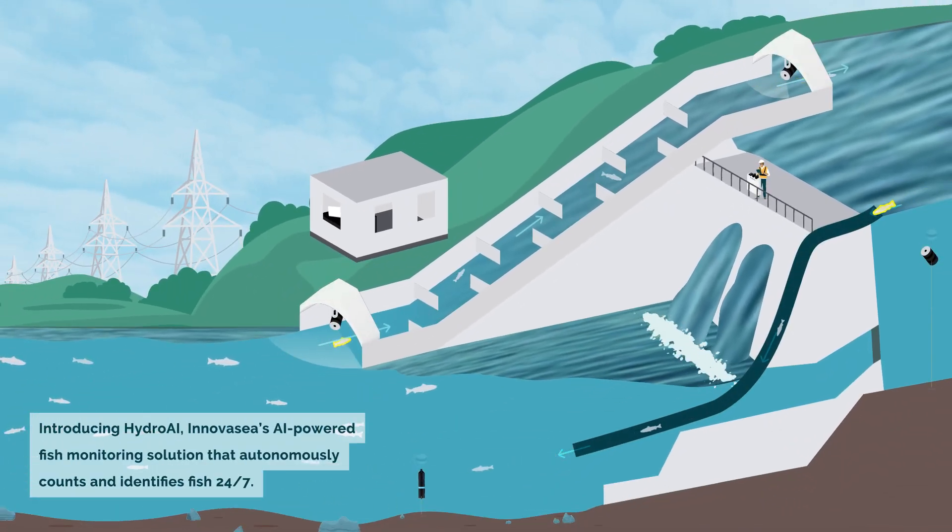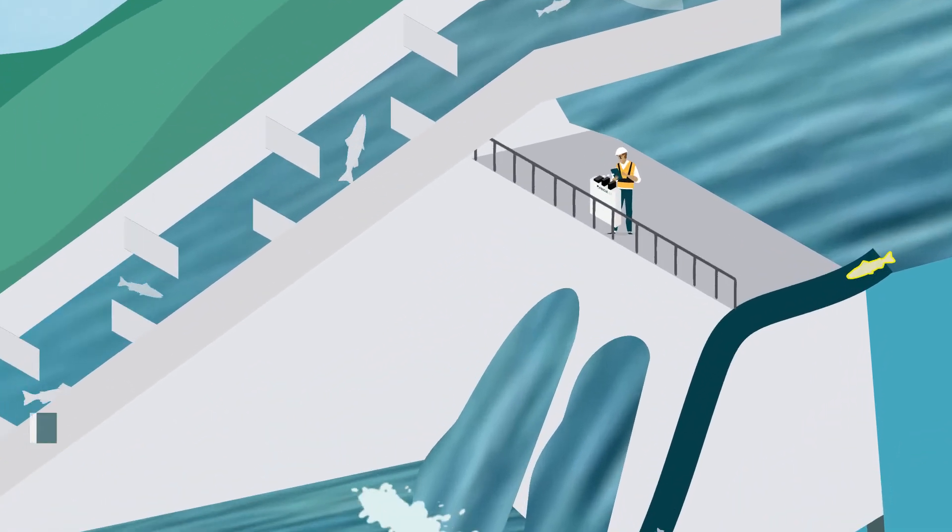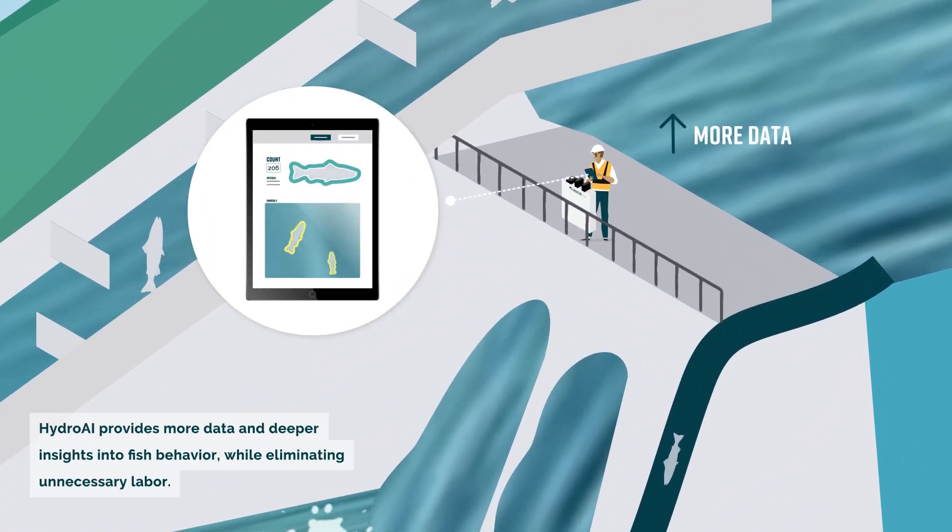Introducing HydroAI, InnovaSea's AI-powered fish monitoring solution that autonomously counts and identifies fish 24/7. HydroAI provides more data and deeper insights into fish behavior, while eliminating unnecessary labor.